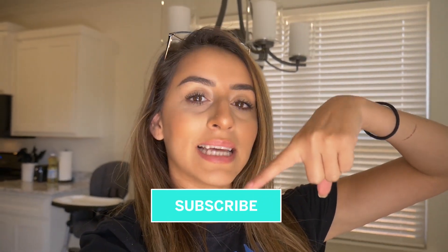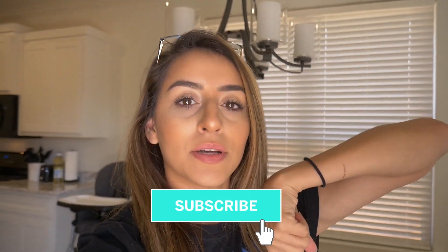Hey guys, welcome back to my channel and if you're new, my name is Adele Perez. Make sure you subscribe down below and hit that notification bell so you'll be updated when I upload a new video. Today is the long-awaited house tour — it's going to be a semi-empty house tour, as you can tell there's a big echo in here.